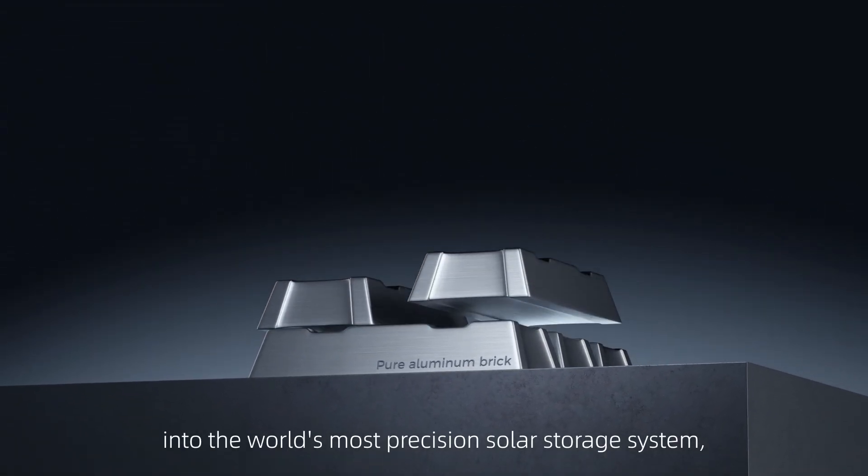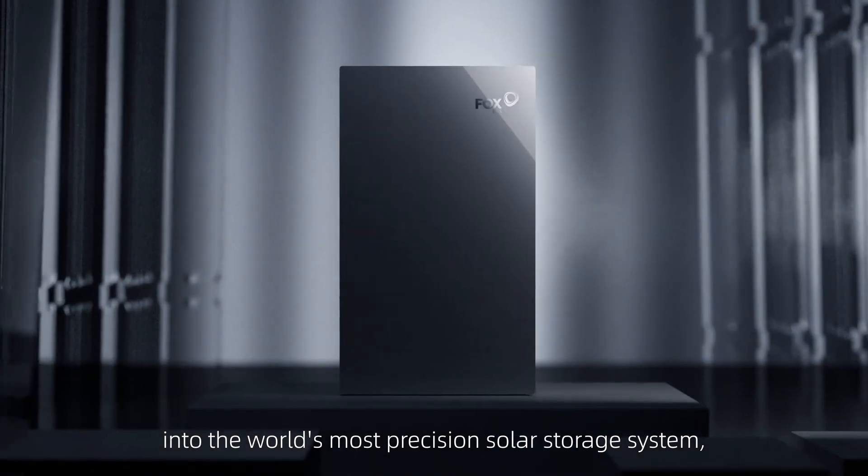Let's give you a tour to see how we change an aluminum brick into the world's most precision solar storage system, Fox Evo.